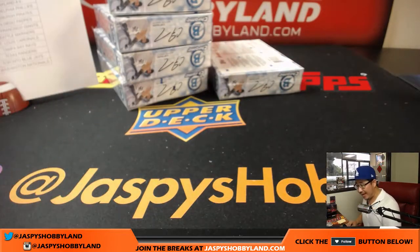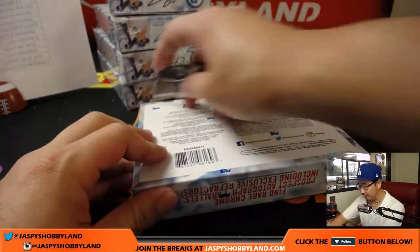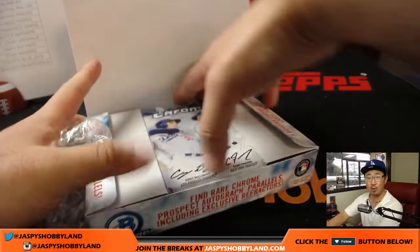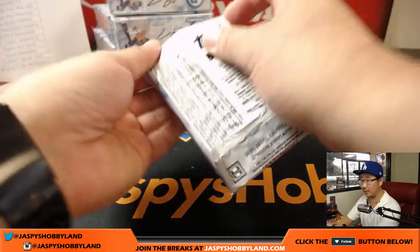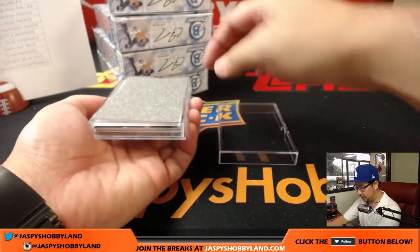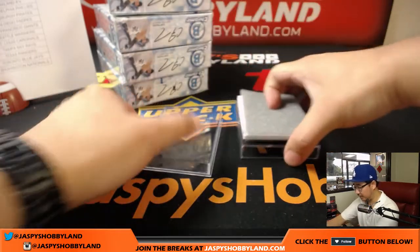We also have 12-box hobby cases. So these are HTA choice — we have 12-box hobby cases available on our eBay stores: stores.ebay.com slash Jaspi's Hobbyland, or just Google eBay Jaspi's Hobbyland and you'll find us. We've got some ending tonight and breaking tonight. Hobby edition includes all the base cards, different inserts, and relics as well. HTA choice is just autographs, as you're seeing.